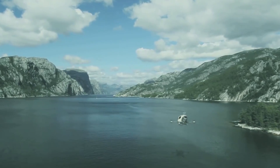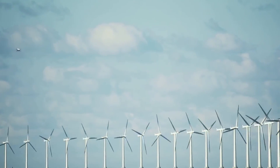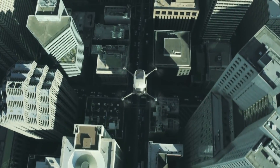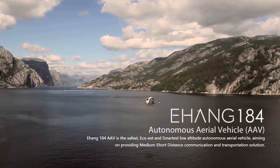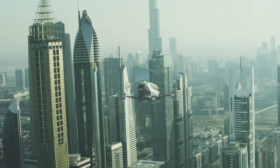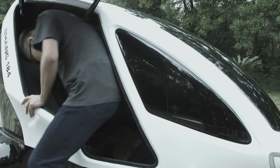The Ehang-184 definitely isn't a typical drone. It's huge in comparison to most drones we see getting stuck in neighbourhood trees — this would actually tear straight through one. But this drone is as big as it is because it can carry a payload of one human being. The Ehang-184 is the world's first passenger-ready drone, or PFE, and it is still a drone so it'll naturally fly itself.